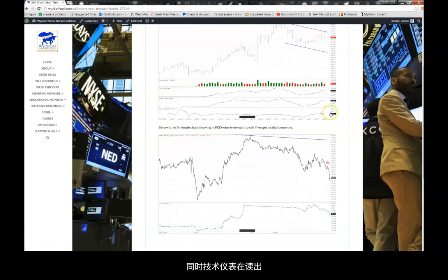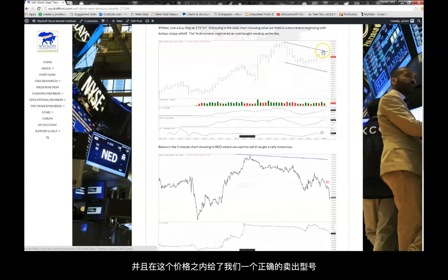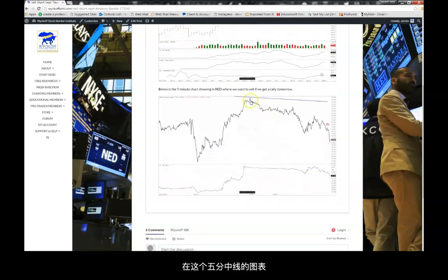We also had a technometer reading that was above 50, which gave us an excellent sell at a lower price than the previous rally. We included a five-minute chart showing that we wanted to sell a bounce up to the $173.40 level, which would have been $173.14 on the September contract.